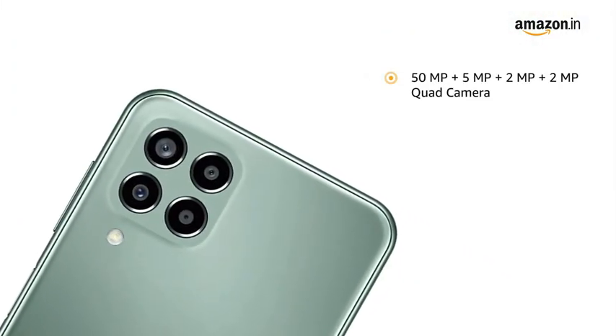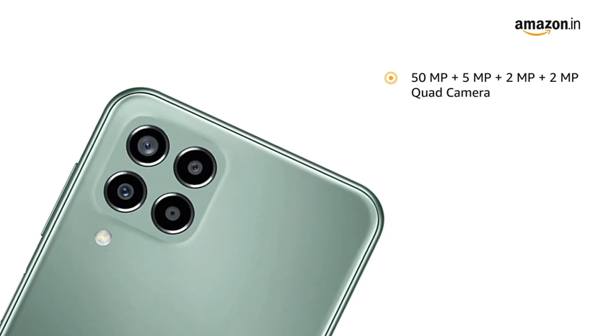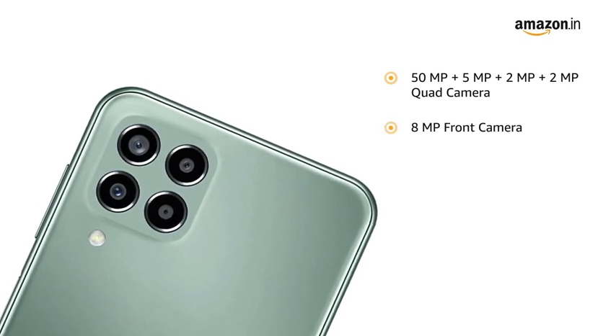It is equipped with a 50MP plus 5MP plus 2MP plus 2MP quad rear camera setup and an 8MP front camera.